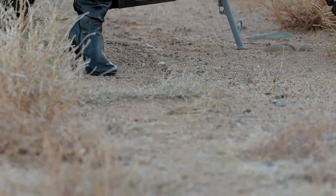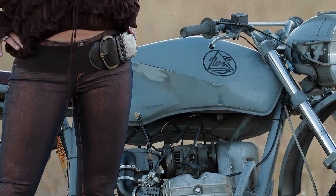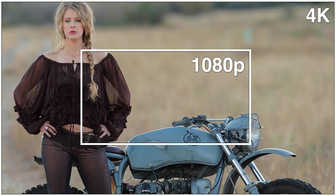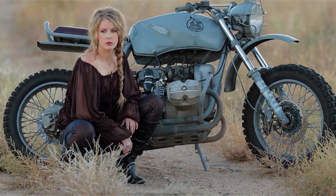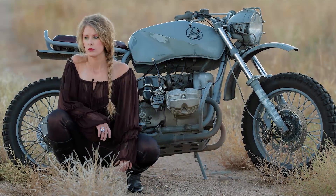4K being four times the resolution of 1080p means that you can compose a 1080p frame within the 4K frame. The footage you're seeing now is dumbed down to 1080p, or whatever you're seeing on your monitor, but graphically I'm showing you just what it means in terms of the relationship of size between 1080p and 4K.